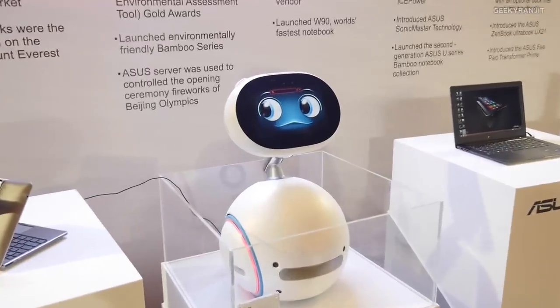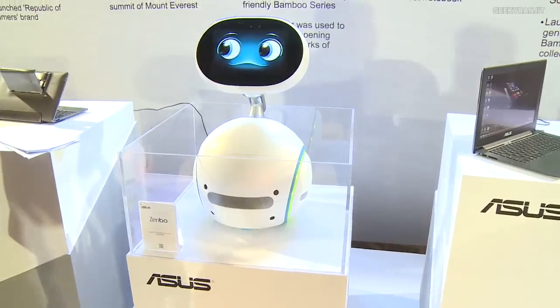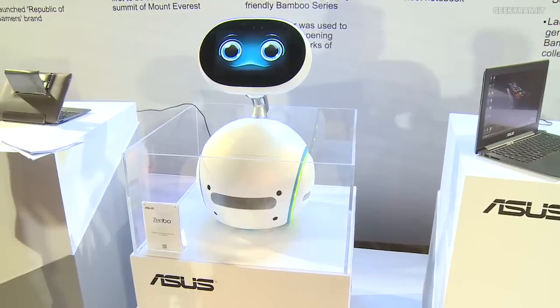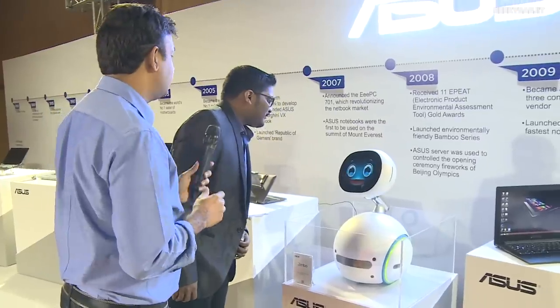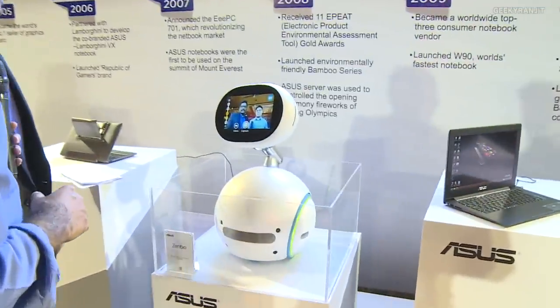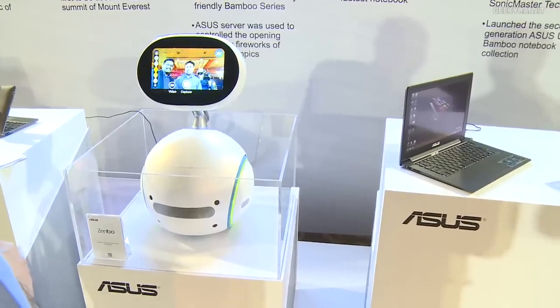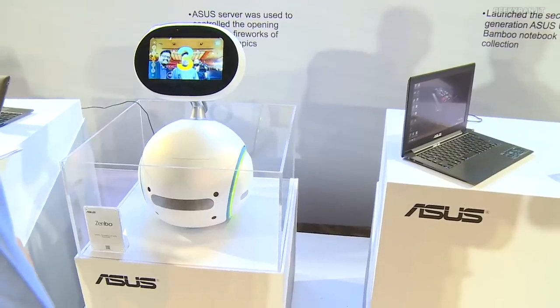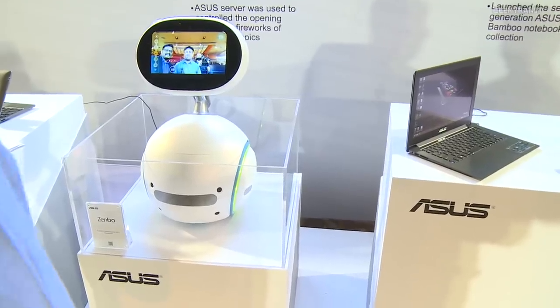This is the Zenbo — this is our future from Asus, the Asus Zenbo. It's a home automation robot that will help around your house, manage your IoT devices, look after you — a totally connected home. Can I take a picture with it? Let's try. Hey Zenbo, take a picture! And it actually does — counts down three, two, one and takes the photo. Amazing!